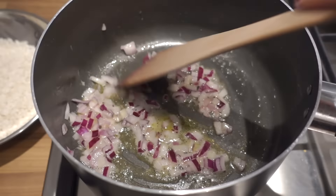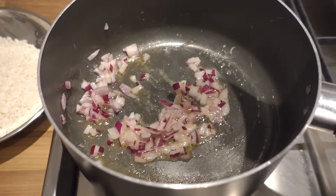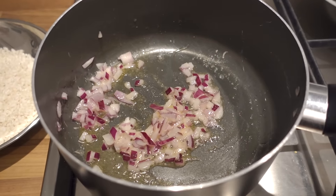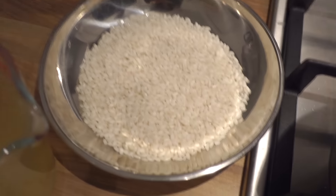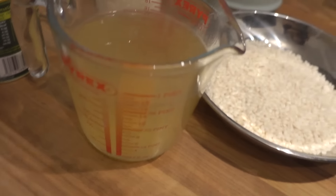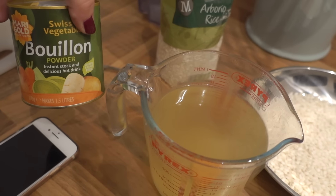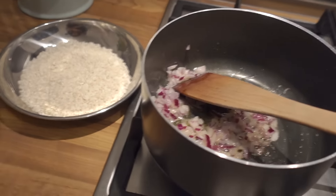Tonight I'm doing a pea risotto — a really simple recipe, mainly for when I'm a little bit lazy. I'm frying some onion in butter and oil, using arborio risotto rice, and I've got some bouillon powder which makes a really good vegetable stock. Then I basically just mix it all together.